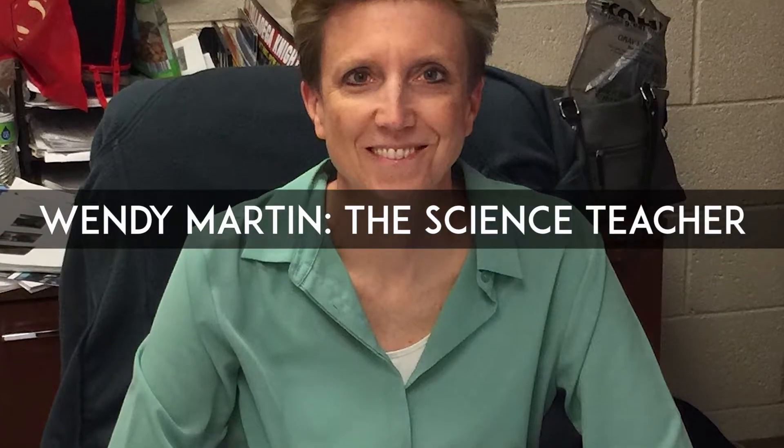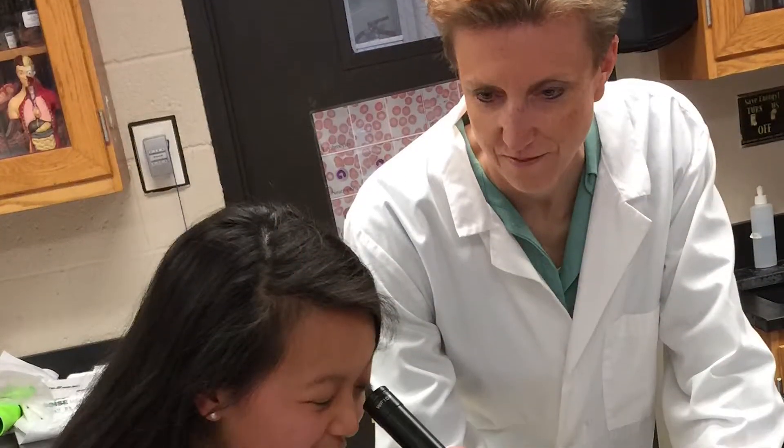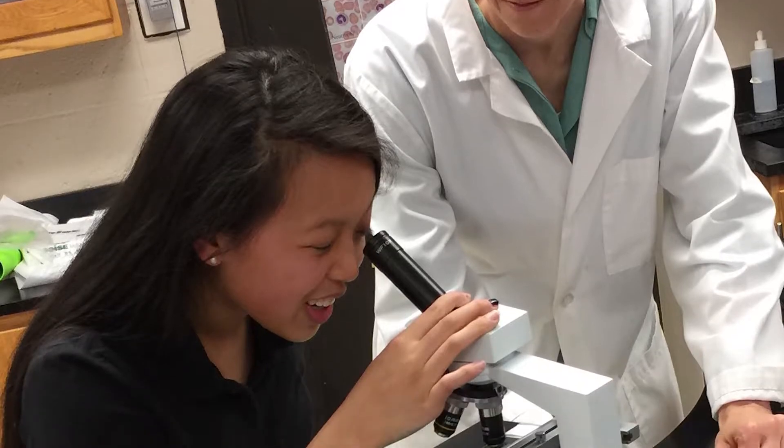And because students can now learn from America's greatest educators, Victory VR signed the National Runner-Up Teacher of the Year to conduct science in an immersive 360 experience.